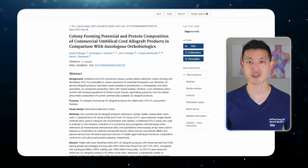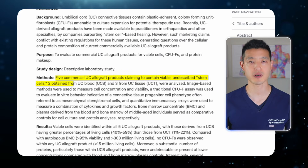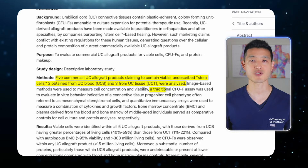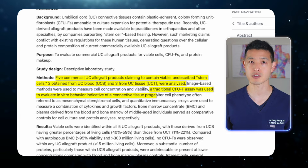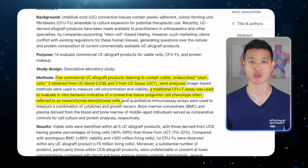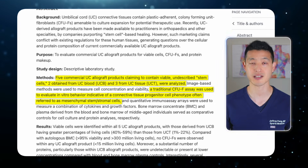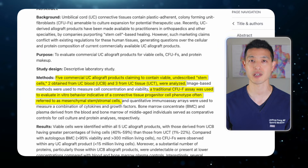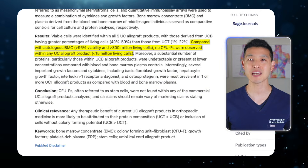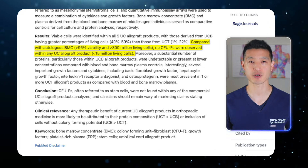A 2021 study published in the American Journal of Sports Medicine tested five popular umbilical cord products that claimed to contain live stem cells. Researchers thawed the samples and looked for colony-forming unit fibroblasts, or CFUFs — a common marker used to identify functional stem cells that can multiply and help regenerate tissue. The researchers found that not one of the five products had any meaningful stem cell activity. In fact, most of the samples had zero CFUFs.